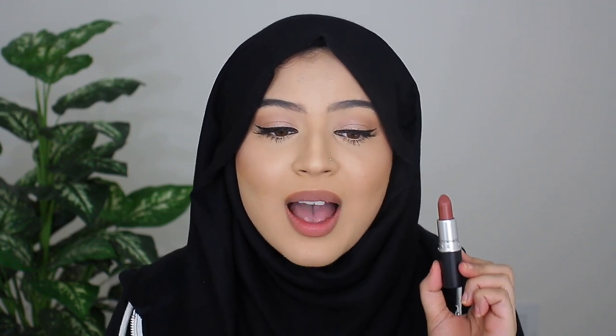The next shade I want to share with you guys is called Taupe, which is a muted reddish taupe brown shade as MAC describes it. I would say this is the perfect neutral red shade to have in your collection. I know that so many Desi girls love this lipstick because it pairs so nicely with Desi clothes. I personally love this lipstick as well, which is why I'm sharing it today. I'm going to go ahead and pop this on the lips.